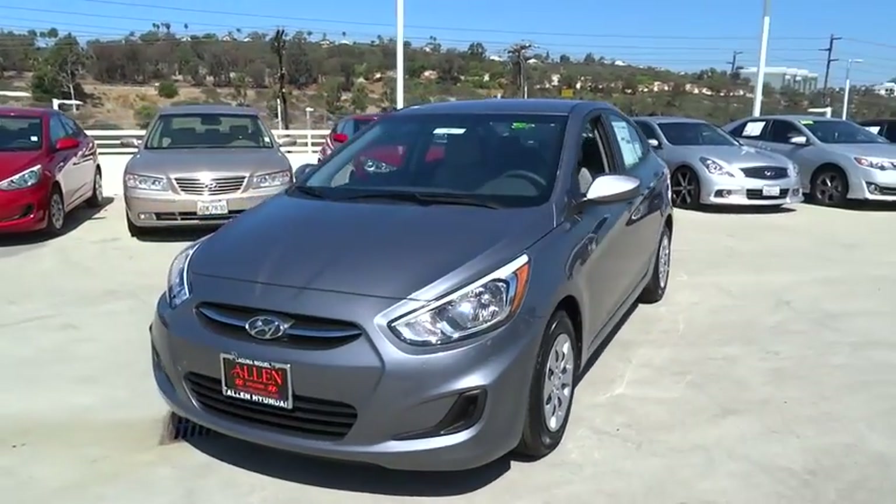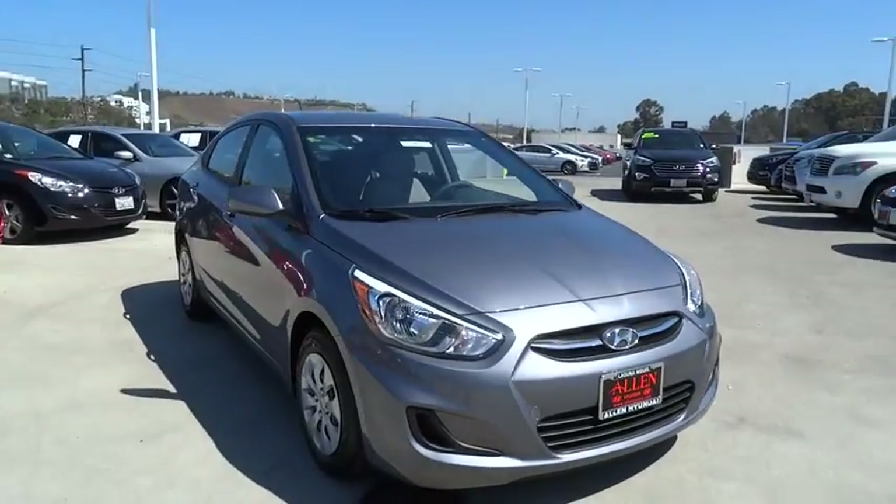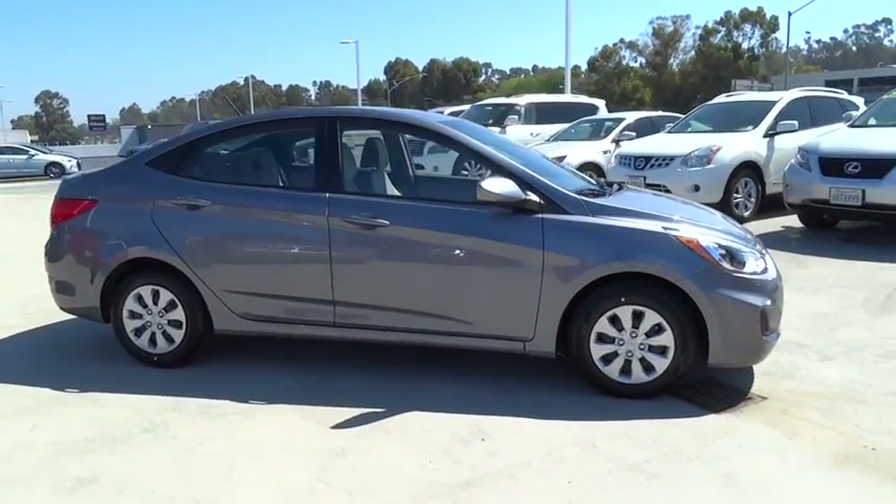The 2016 Hyundai Accent. Designed to keep you moving and leave boredom behind, the Hyundai Accent is affordable, fuel-efficient, and safe. A winning combination.